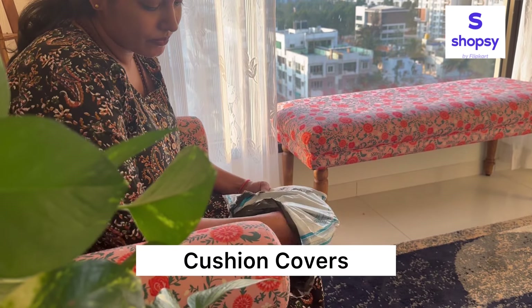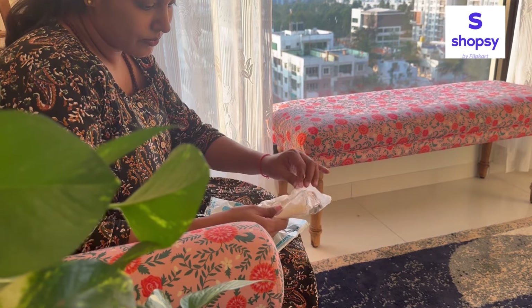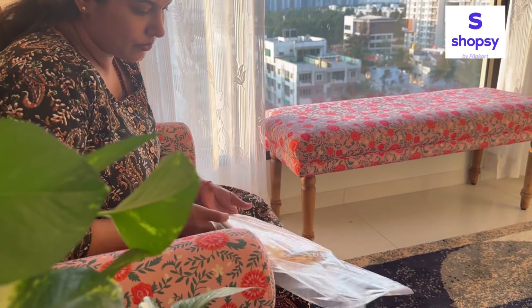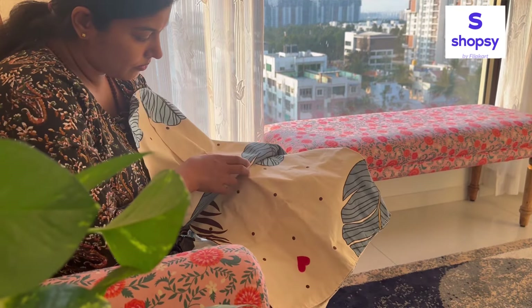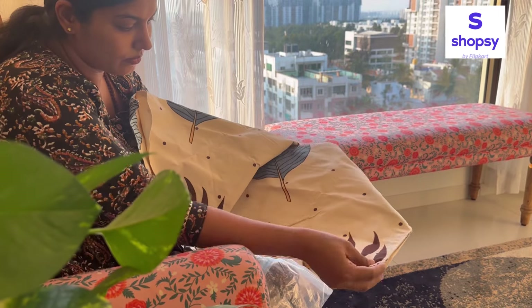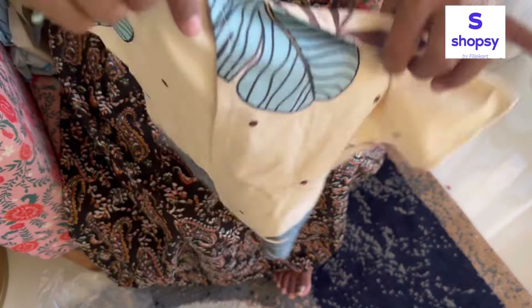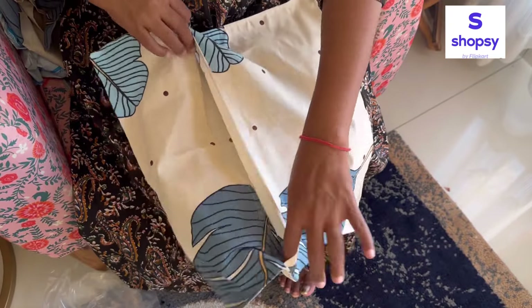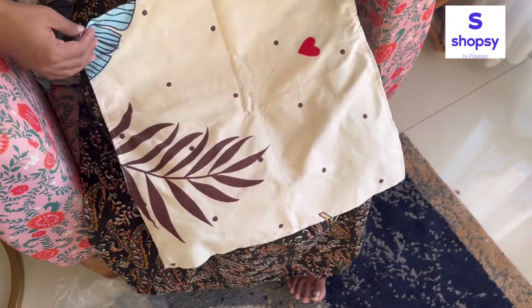The next product which I got from Shopsy is again a cushion cover — set of five. Yeh maine apni balcony ko decorate karne ke liye liye hain, mujhe ek affordable range mein cushion cover chahiye the. The fabric is good and I really love the color. I will share the balcony makeover video very soon on my channel — for now I am sharing how these cushion covers are looking in my sitting area.